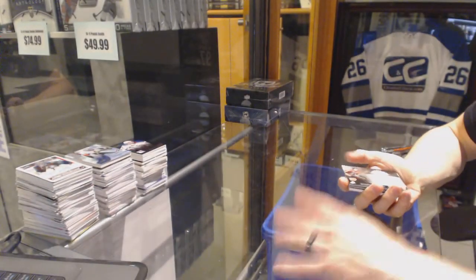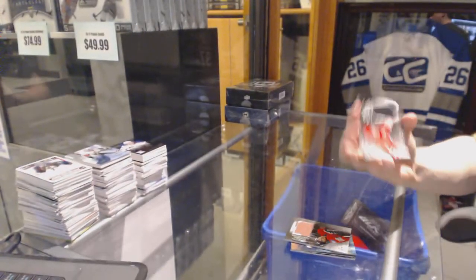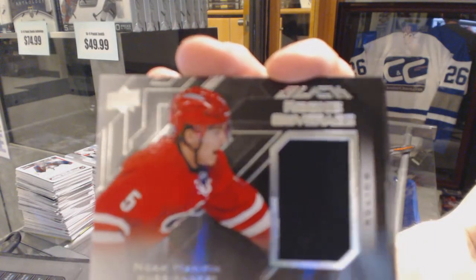Sweet rookie coverage jersey for the Calgary Flames, Sam Bennett. Rookie coverage jersey for the Carolina Hurricanes, Noah Hannifin.